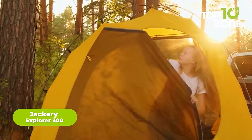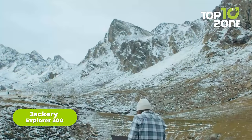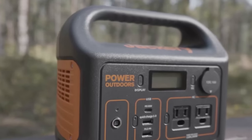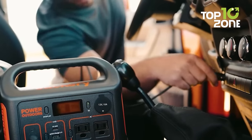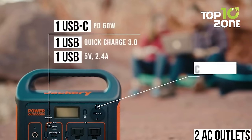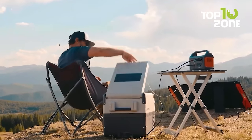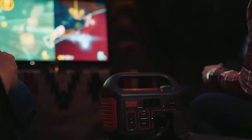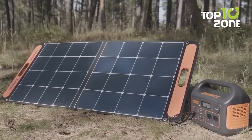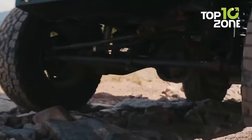No camping is perfect without a proper power solution, as you must carry devices and electric accessories that are power-hungry. With that in mind, meet the Explorer 300 from Jackery — a portable power station all-rounder. Charge it anytime with a car charger and get access to up to three USB ports, a 12-volt car port, and two AC outlets. The two pure sine wave AC outlets deliver stable and safe 300-watt power, while weighing just 7.1 pounds, making it lightweight and easy to carry on every camping journey.